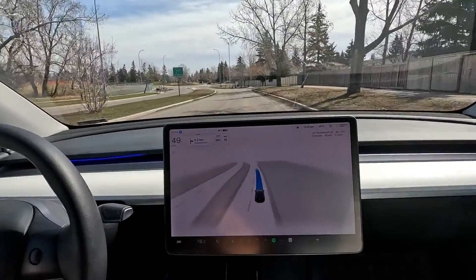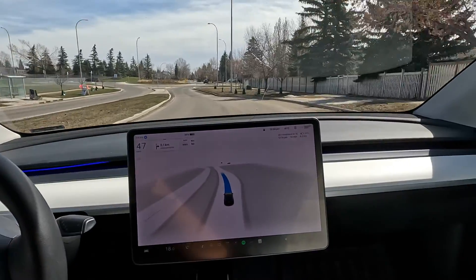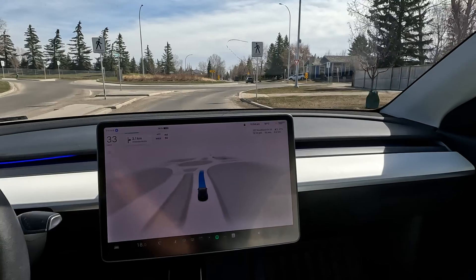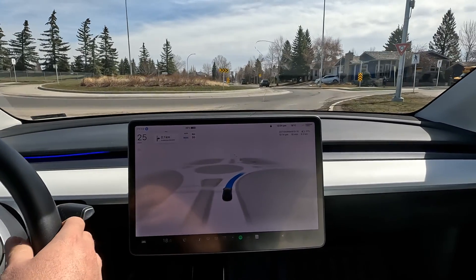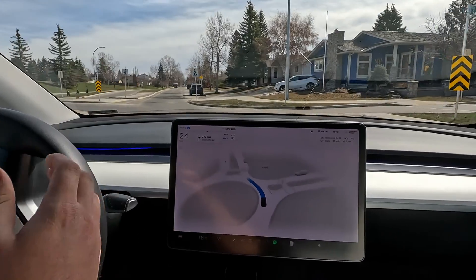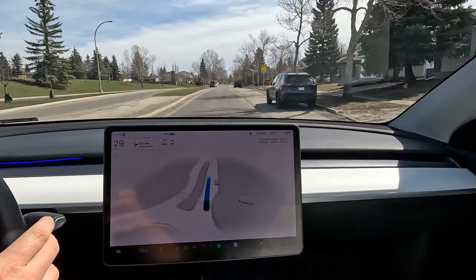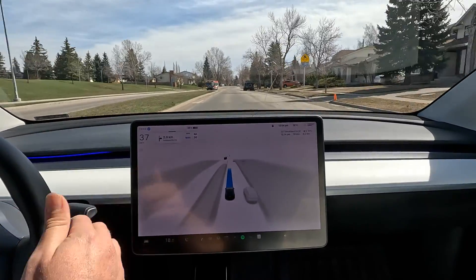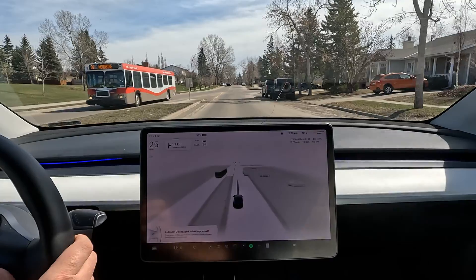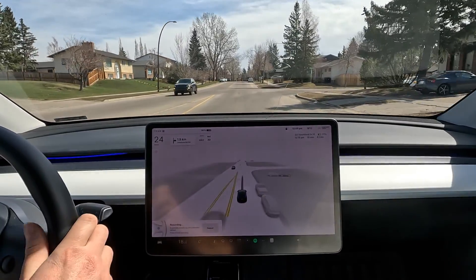At intersections, it tends to stop very early before getting close to the stop line, or if there are cars ahead, it slows down a lot and then creeps forward. It drove over a pothole there, and now we're entering a 30 km/h playground zone — it's not slowing down, so I'm going to disengage.